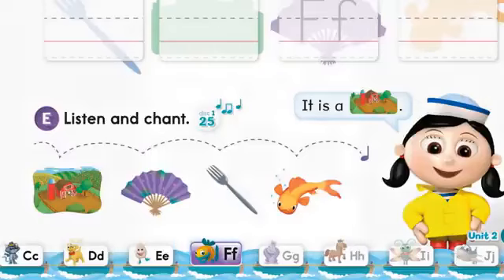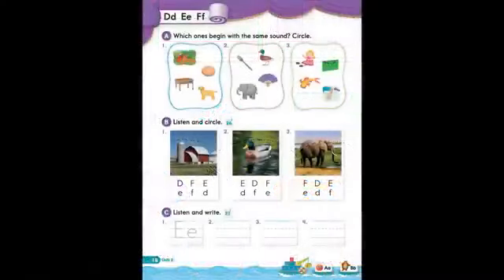Page 18. The letters D, E, F. B. Listen and circle.